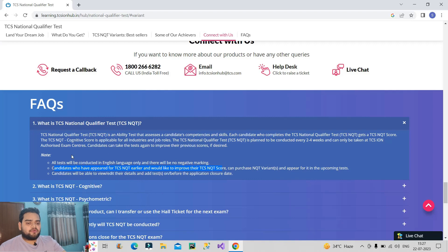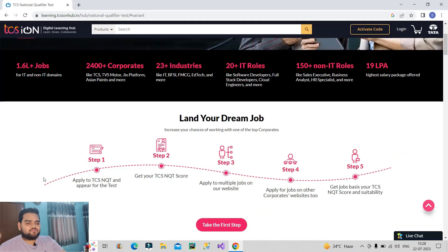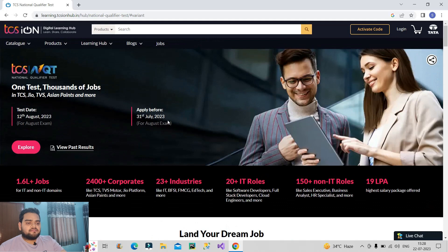Now let us talk about the eligibility criteria. Pre-final or final year students of any stream or degree can give this exam, and students passing between 2018 to 2024 who are looking for a job can also apply. Working professionals with up to two years of experience can also give this exam. The last day to apply is 31st July and the exam date is 12th of August.